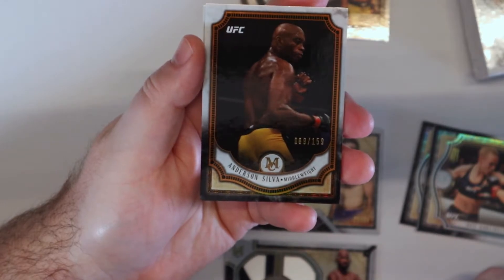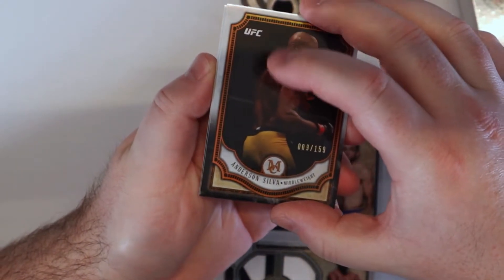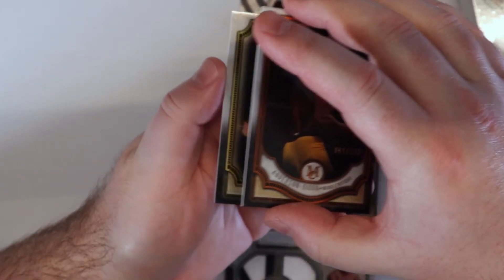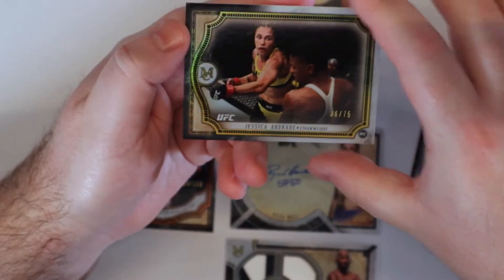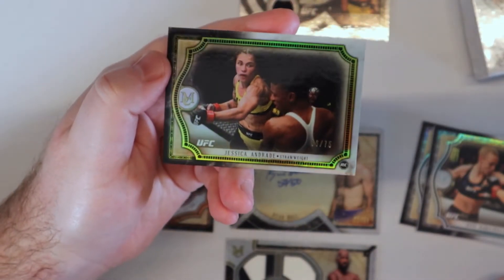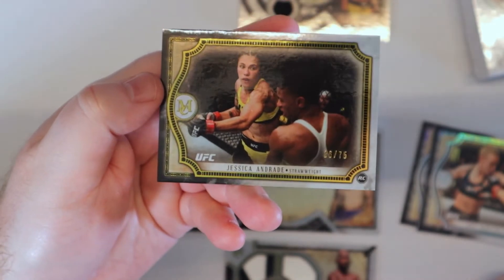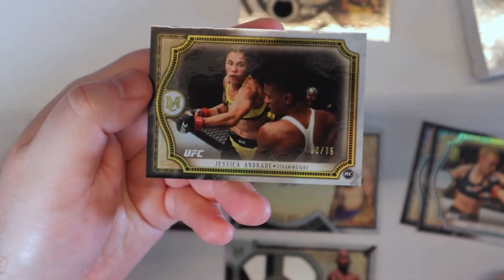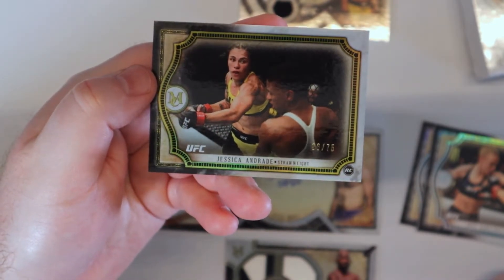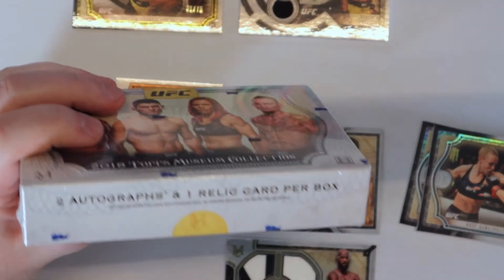Anderson Silva — 9 out of 159. These are a little sticky here at the end. And well, what do you know — Jessica Andras rookie card, 36 out of 75. Can't tell who she's knocking out, it looks like Angela Hill but I'm not 100% sure. What do you know — two Jessica Andras. All right.